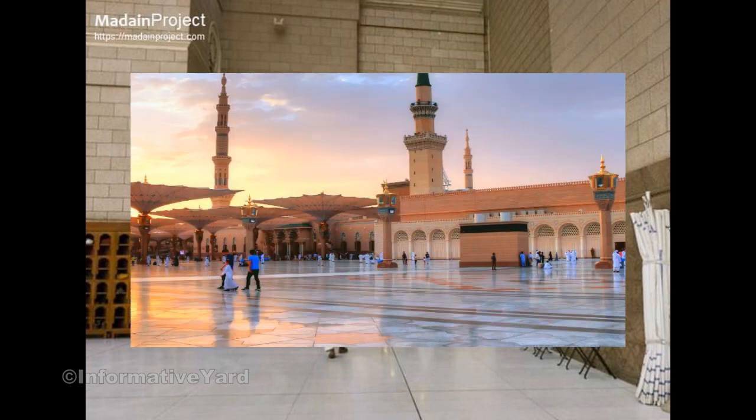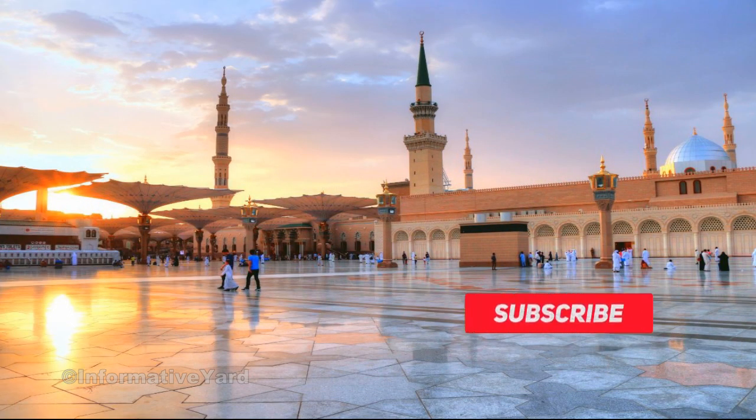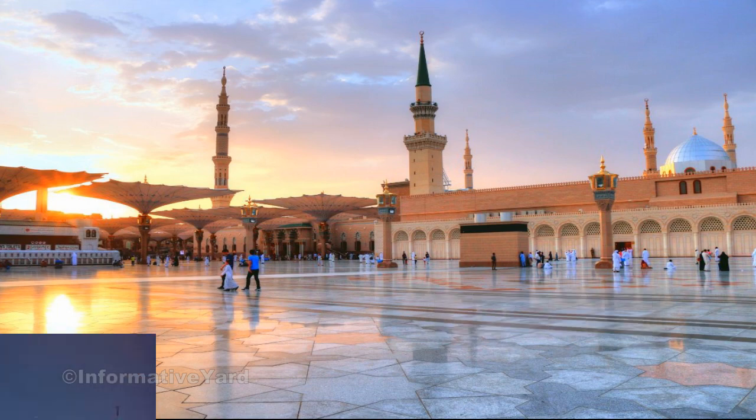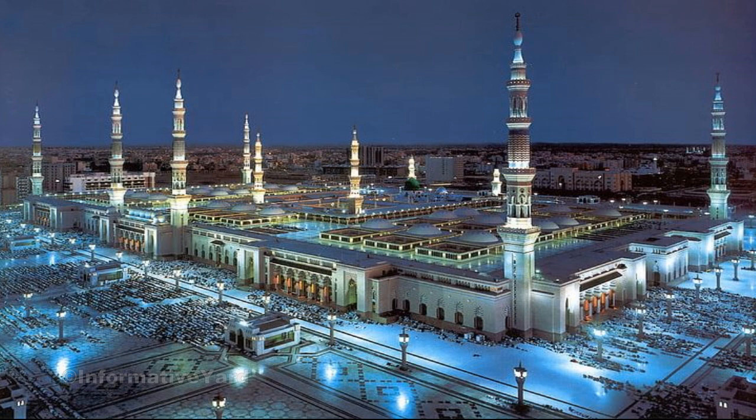Advanced digital systems, utilizing smart cameras and sensors, monitor entry and exit movements, providing data on visitor numbers through interactive thermal and geographical maps. Joint control rooms manage crowd control and digital systems, ensuring direct coordination between concerned parties.